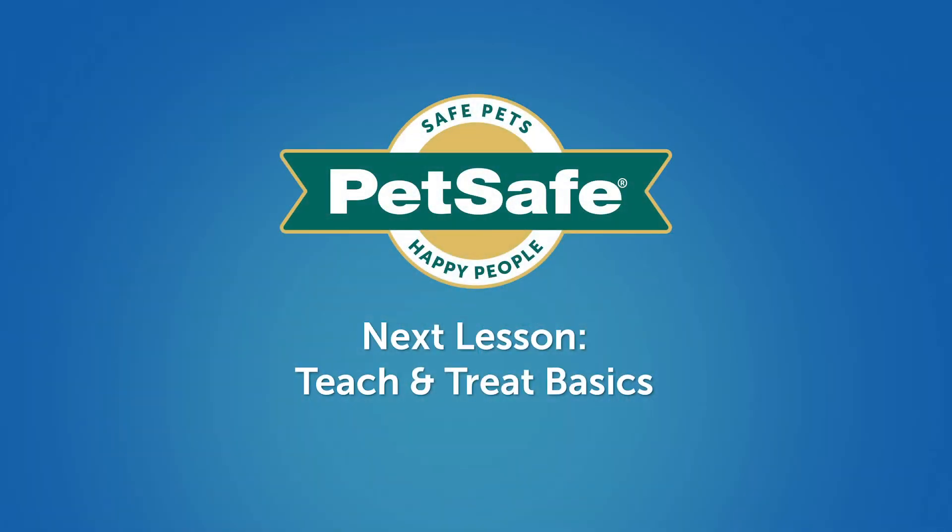That concludes this lesson. Next time we'll introduce your dog to the Teach and Treat and its basic functions.